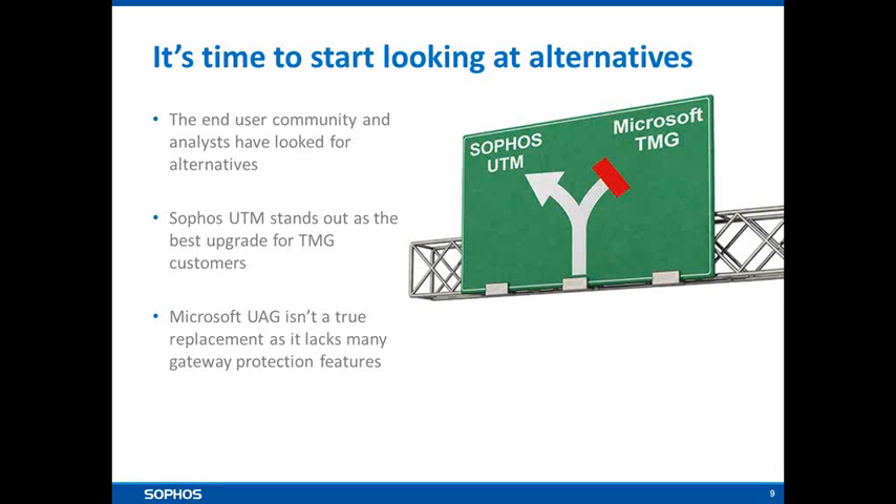What are Microsoft saying about this? Microsoft acknowledge that the TMG product is a somewhat unique solution within their portfolio. Given that it's now being withdrawn, they acknowledge that in many circumstances customers will need to go outside of Microsoft to find a solution. They are in certain circumstances touting Microsoft's UAG — Universal Access Gateway — as a replacement. But UAG is primarily designed as a remote access solution; it doesn't feature gateway protection functionality and is really purely about facilitating remote access and direct access capabilities. So we don't consider UAG to be a true replacement in most circumstances.